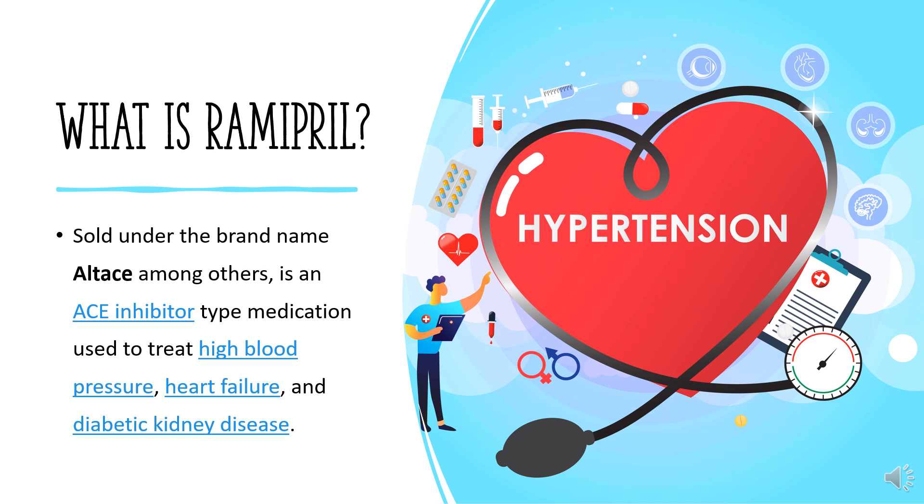Ramipril was patented in 1981 and approved for medical use in 1989. It is available as a generic medication. In 2020, it was the 196th most commonly prescribed medication in the United States, with more than 2 million prescriptions.